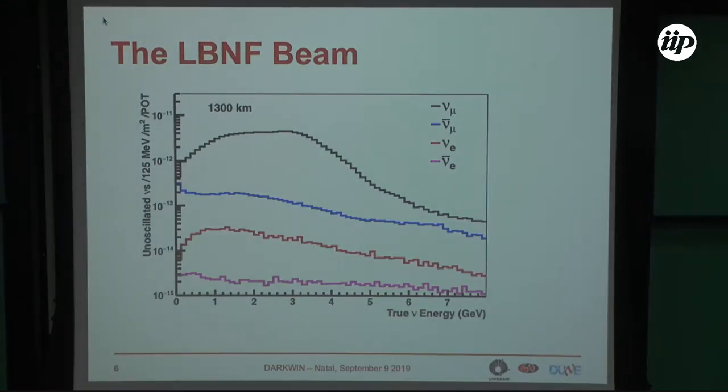This is the expected energy spectrum of the beam — it's peaked around 2 GeV. These are the contaminations of anti-nu-mu and nu-e / anti-nu-e.